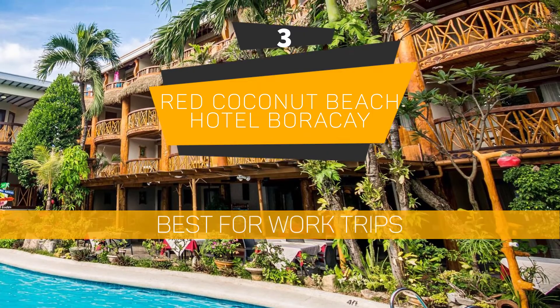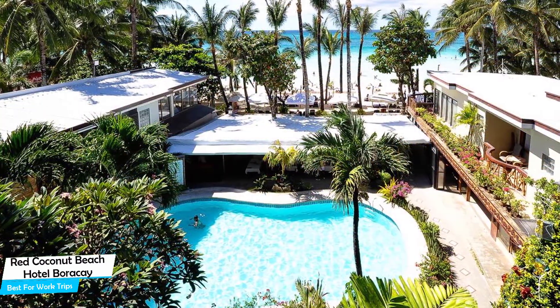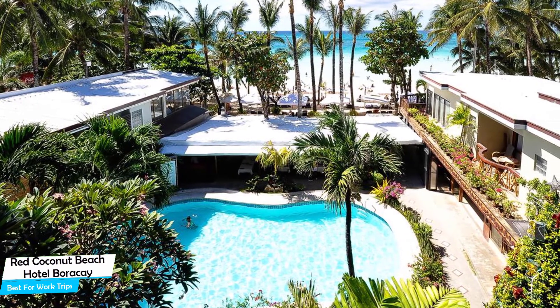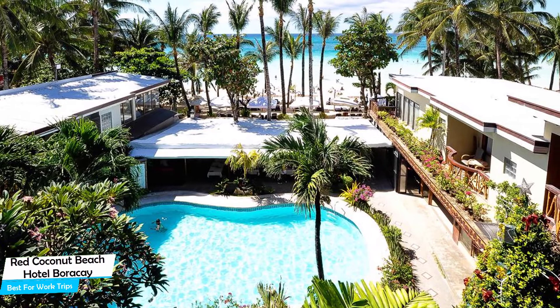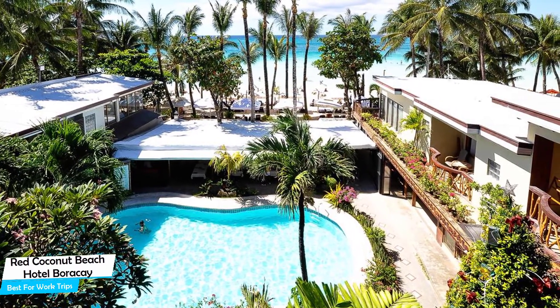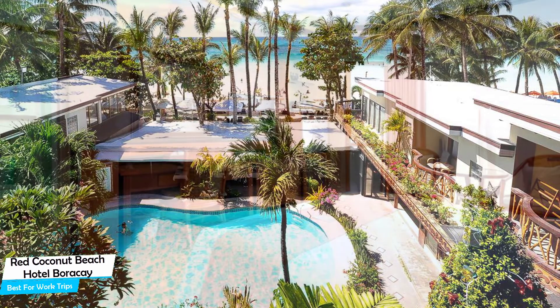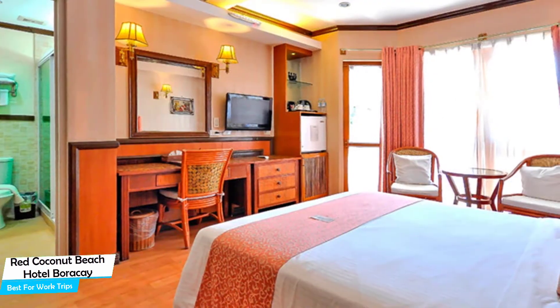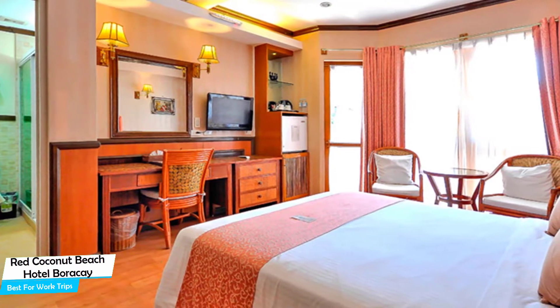Number 3: Red Coconut Beach Hotel Boracay — Best for Work Trips. If you're traveling for work or a business meeting, you're probably traveling alone. Because in our busy lives we don't get too much time on our own, and that's why we need to make the most of it. What you need is a hotel that is easy to access, has a good location, has meeting areas, and a very comfortable bed to jump into at the end of the day. The Red Coconut Beach Hotel Boracay has all of that.